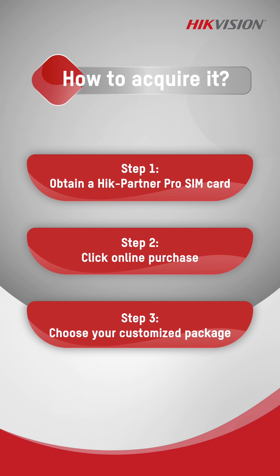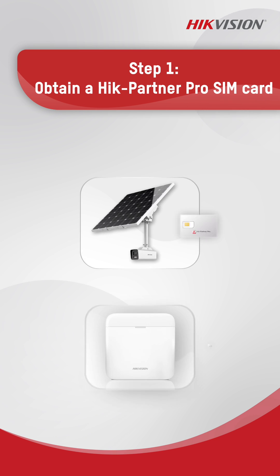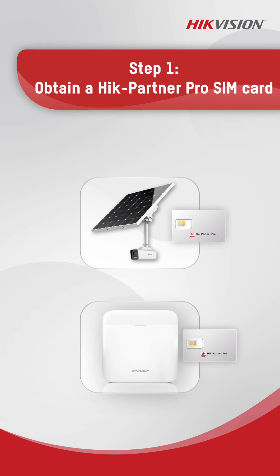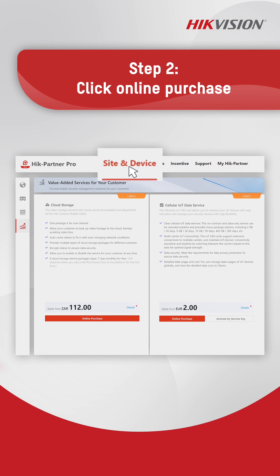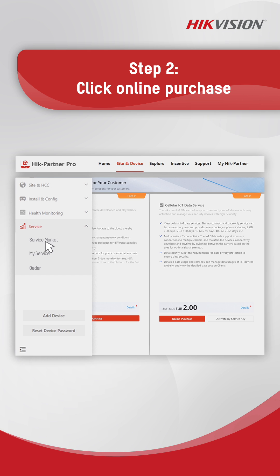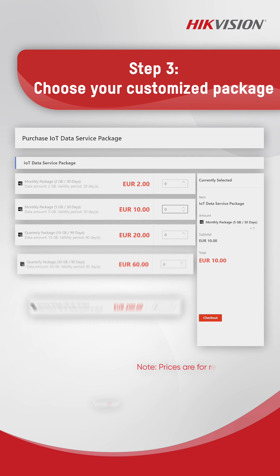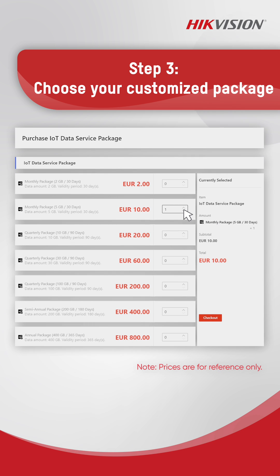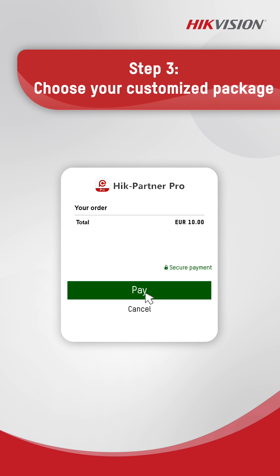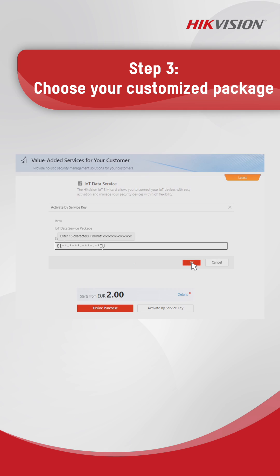Acquiring our SIM card is just three steps away. You can obtain HikeVision SIM cards from HikeVision distributors, or some models may come with a SIM card included by default. Visit the service market, choose the cellular IoT data service, and make your online purchase. Select the plan that fits your project and activate it instantly for a full year. Additionally, you can obtain 4G data from the distributor using a license code.